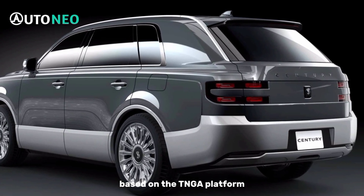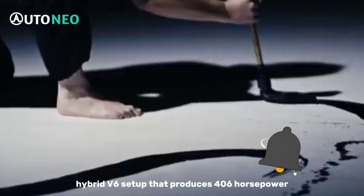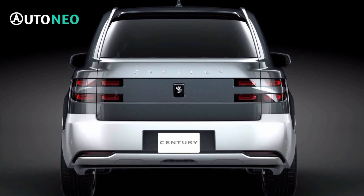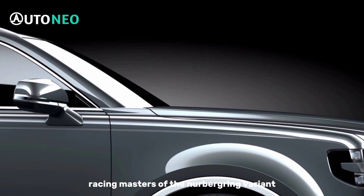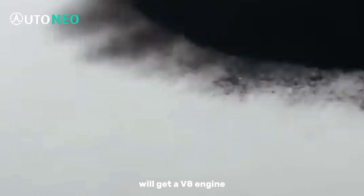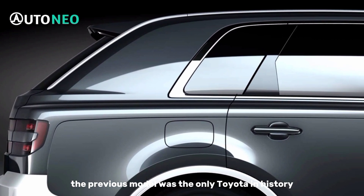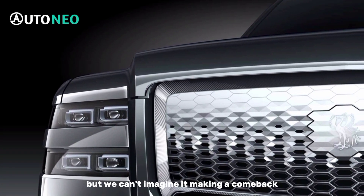Based on the TNGA platform, the regular Century SUV is offered with a plug-in hybrid V6 setup that produces 406 horsepower. It's unclear whether the Gazoo Racing Masters of the Nürburgring variant will get a V8 engine like the previous-generation Century Sedan. The previous model was the only Toyota in history to be offered with a V12 engine, but we can't imagine it making a comeback.